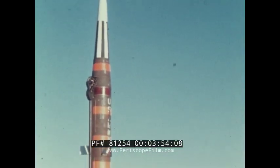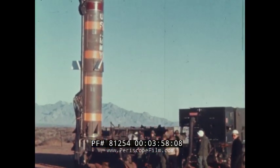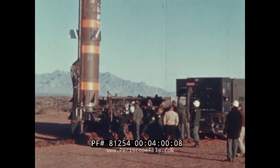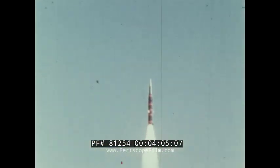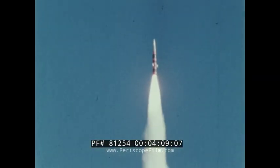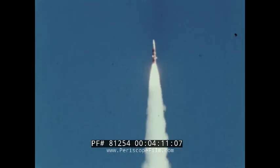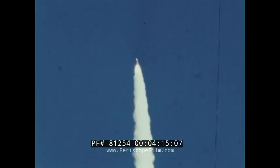It can hit a target 400 miles away. The soldiers compute an ideal flight path from the firing point to the target and give it to the missile. Once in the air, no human hand steers Pershing. Its inertial guidance system keeps it on course to its target.